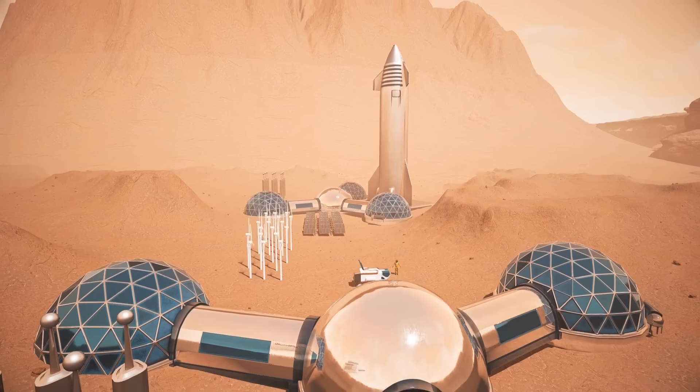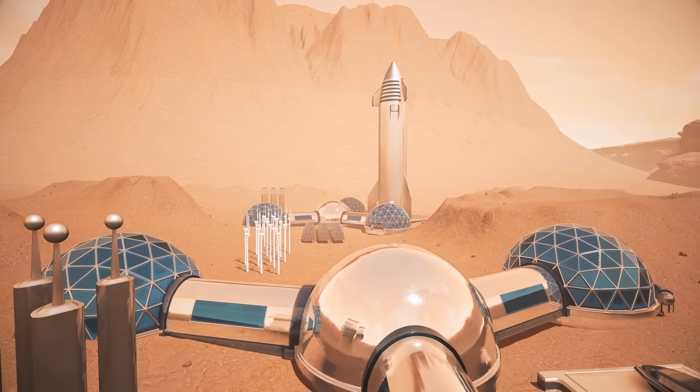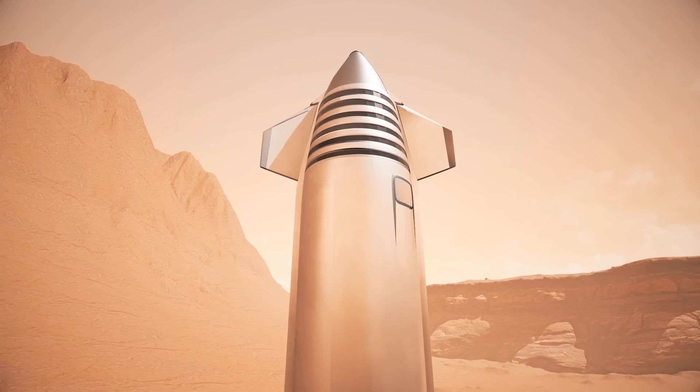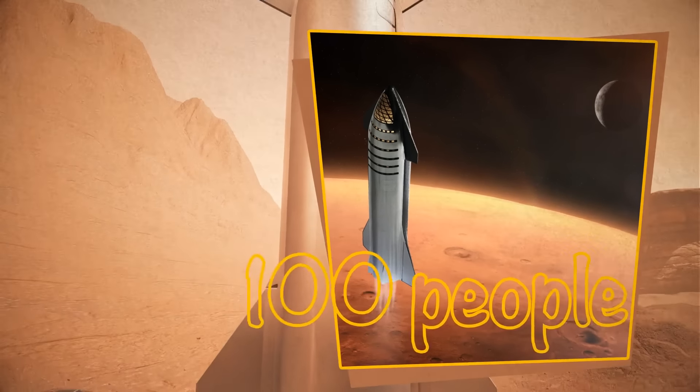It would be nice to put all these cool things back there. No wonder we've been talking about colonization of this planet for a very long time. SpaceX claims that their proposed interplanetary spacecraft could deliver 100 people to Mars.